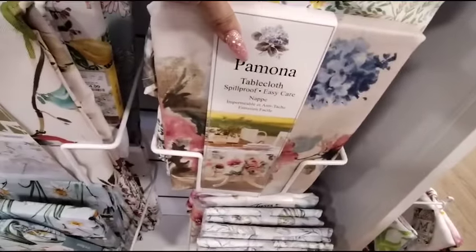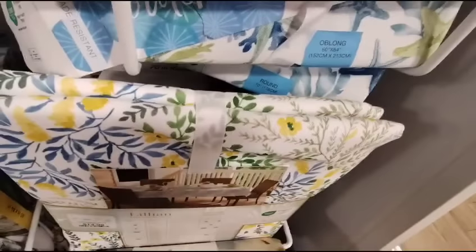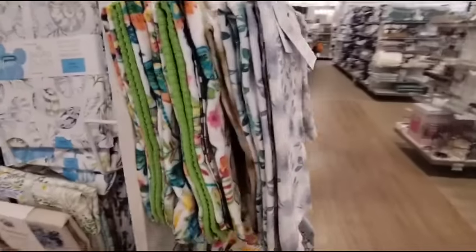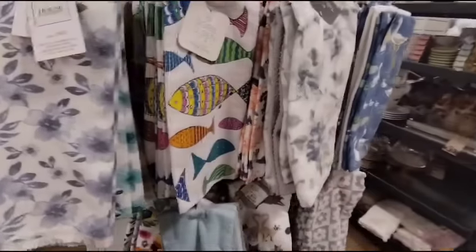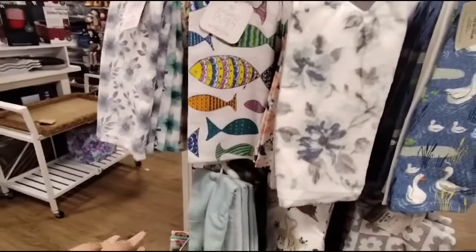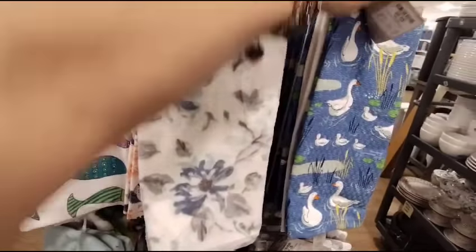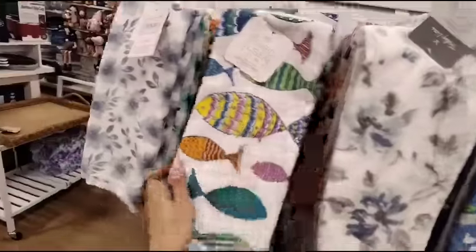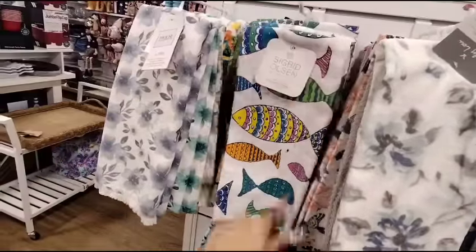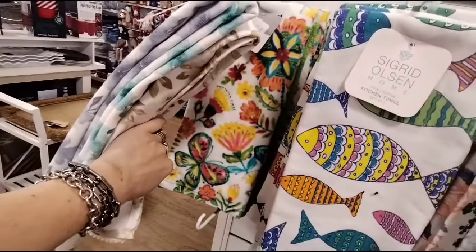This is nice — it looks better in the picture. $14.99 for that. Still waiting on the cute towels to come in — Martha Stewart, $9.99. They have a lot of the nautical lookout — $9.99. Those are $9.99 — very springy slash summer.